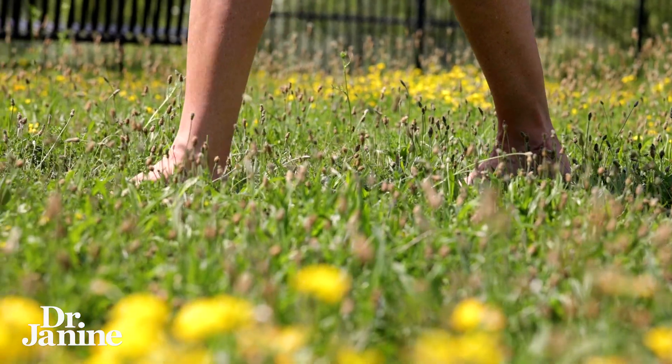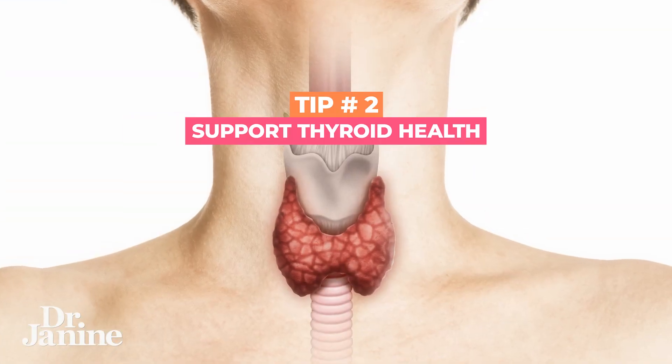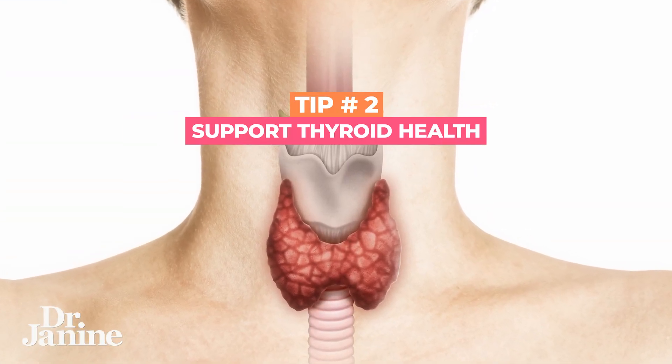Also, getting grounded is going to be really important for fixing those hormones as well. Tip number two is to support your thyroid health. This is really important in terms of your overall body metabolism. We know that your thyroid has a lot to do with regulating the amount of weight that your body is holding onto.